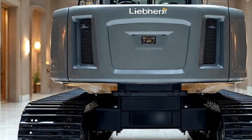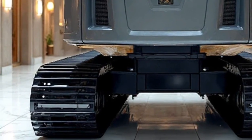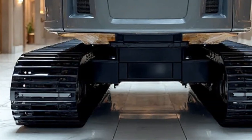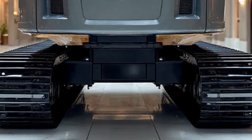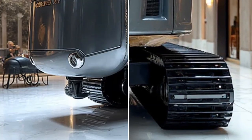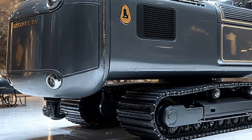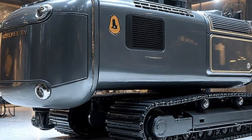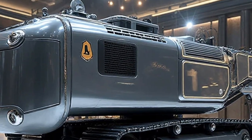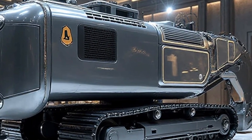At the heart of the Re 25M Litronic lies its robust hydraulic system, powered by Liebherr's state-of-the-art Litronic control technology. This advanced system ensures that every movement — whether lifting, digging, or aligning — is precise and responsive. Unlike older generations of rail machines that relied heavily on manual adjustments, the 2026 model integrates digital monitoring, adaptive power distribution, and AI-assisted feedback.